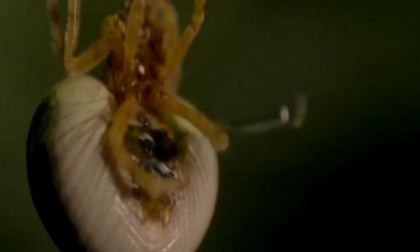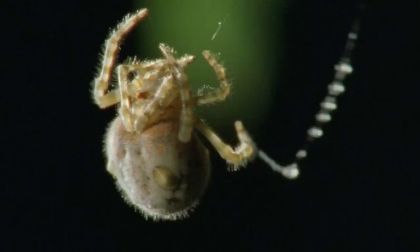Instead of a web, Nancy makes a bolus — a kind of sticky ball. But this isn't some ordinary drip loogie you might dangle over your squirming, pinned-down younger sibling. This comes from her butt. These boluses, sometimes referred to as snot yo-yos by me, are beautifully constructed.